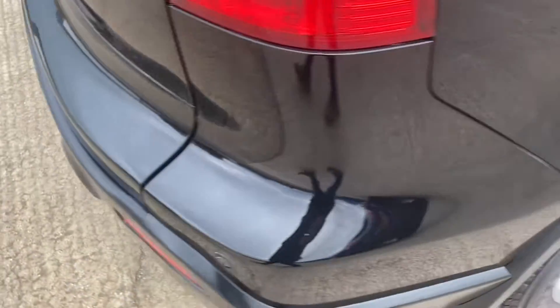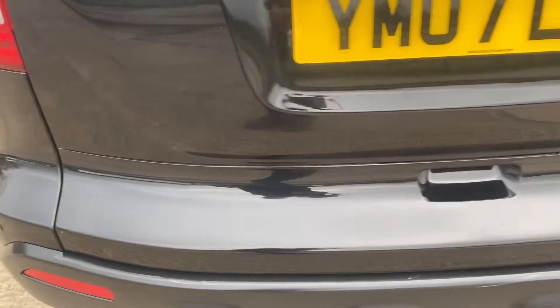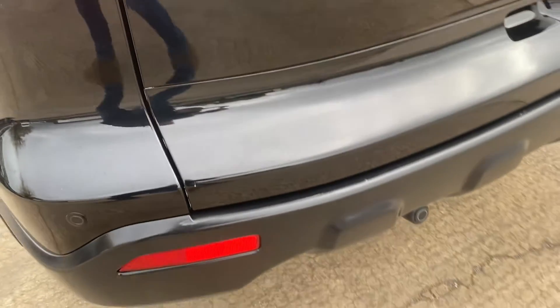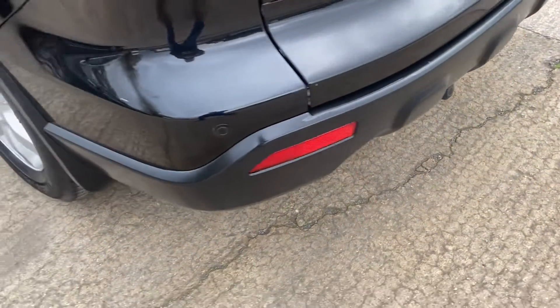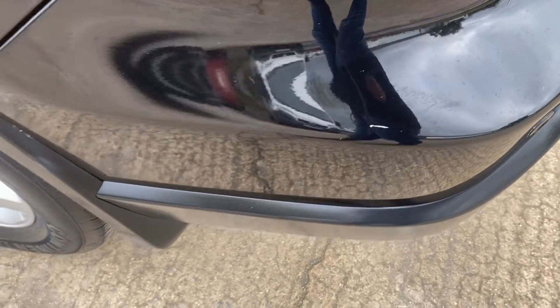Coming back into the tailgate, just to give you a close-up. It's got rear parking sensors too. There's a slight scuff on the rear bumper, but it's very small.